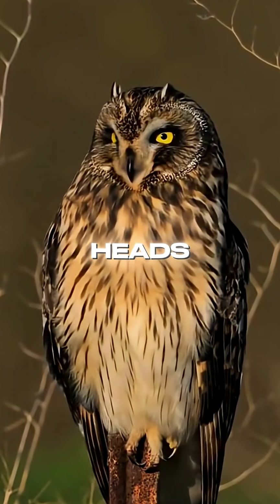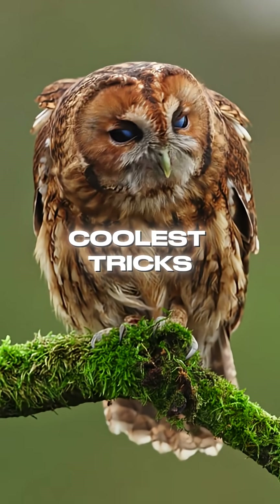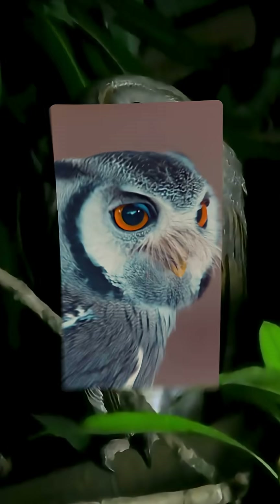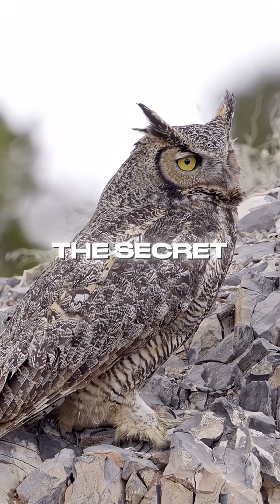Why owls can rotate their heads. Owls are masters of the night, and one of their coolest tricks is rotating their heads up to 270 degrees. But how do they do it without snapping their necks? The secret lies in their anatomy.